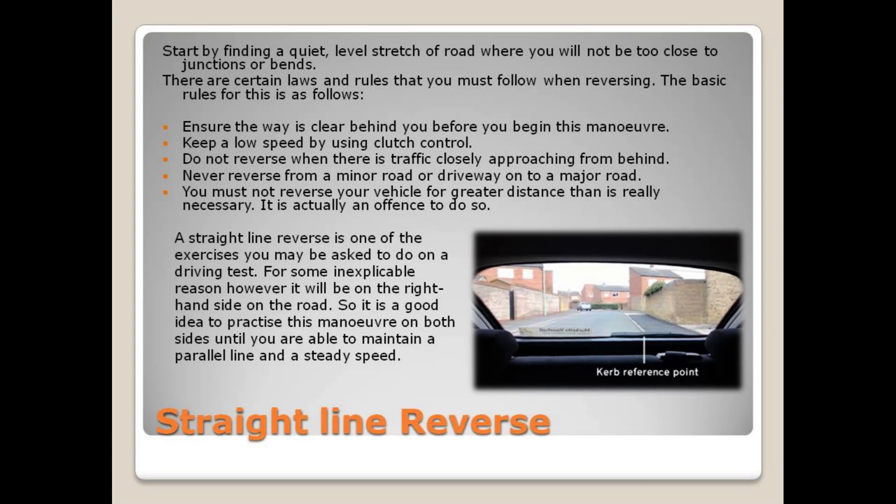There are certain laws and rules that you must follow when reversing. The basic rules are as follows: ensure the way is clear behind you before you begin this maneuver. Keep a low speed by using clutch control. Do not reverse where there is traffic closely approaching from behind. Never reverse from a minor road or driveway onto a major road. You must not reverse your vehicle for a greater distance than is really necessary.